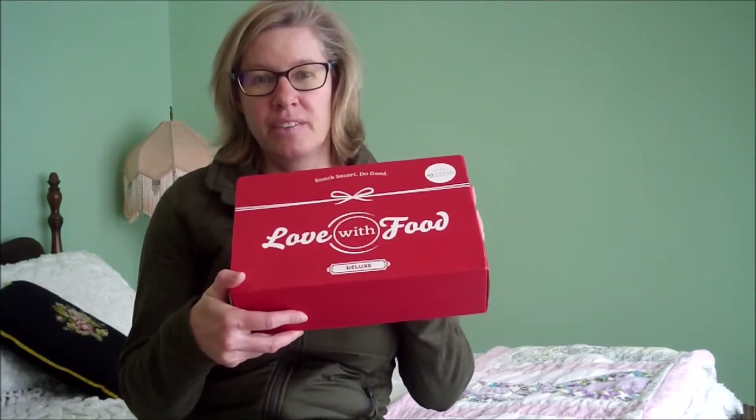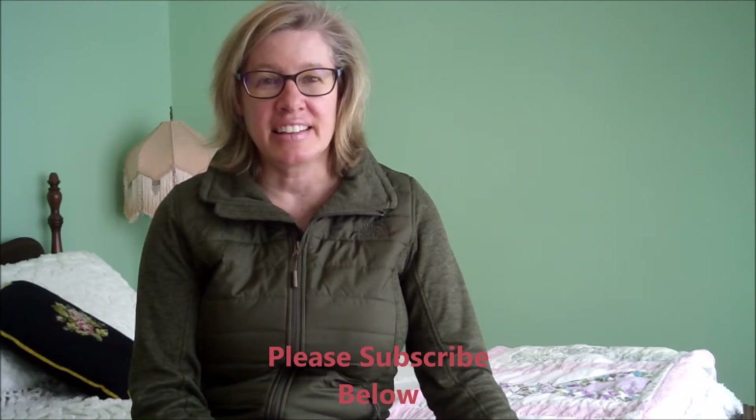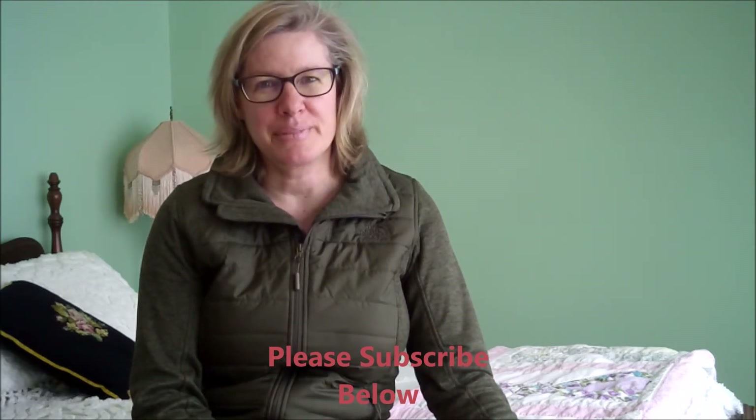Hi everyone. I'm here to share with you a box — Love with Food. If you're snackers in your family, stay tuned. I'm Mrs. Jason A. Kramer and I have just started doing a YouTube channel and I want to share this with you. If you haven't subscribed, please do so in the comment section below. And if you are a subscriber, I'm grateful that you're with me again today.